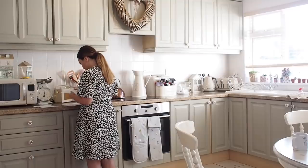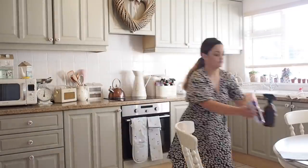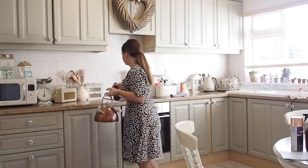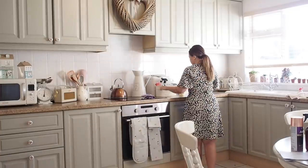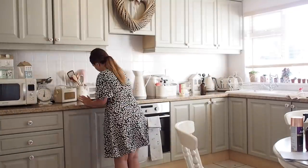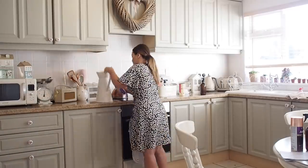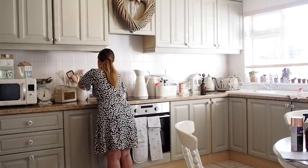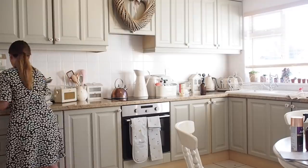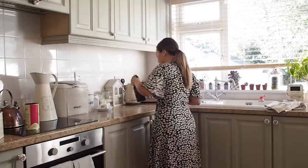When it comes to cleaning my house, I do a little bit each day and I tend to clean as I go, so I'm not having to spend loads of time at the end of the week cleaning. On a daily basis, because I have pets who like to jump on the counters, I always have to wipe down the countertops in the kitchen and living room, and then I sweep and hoover the floors.